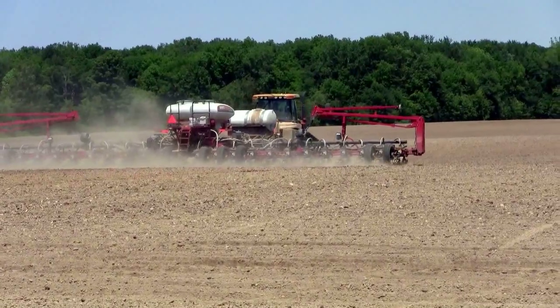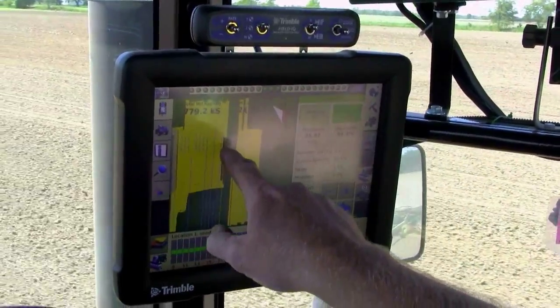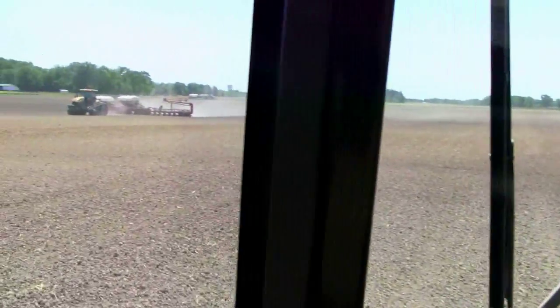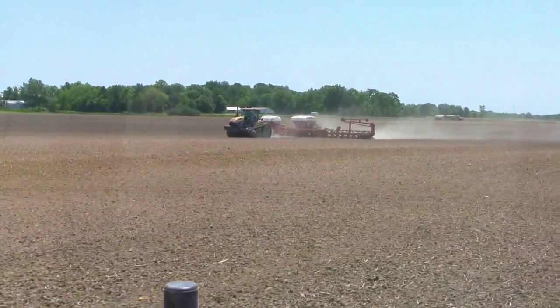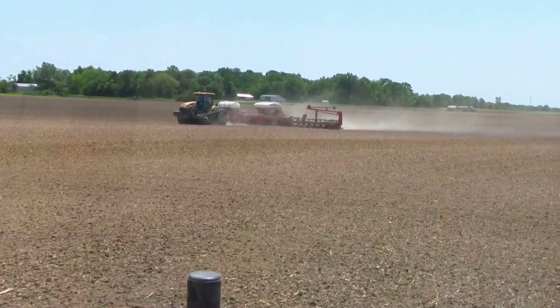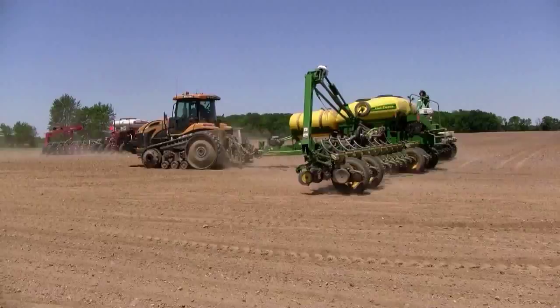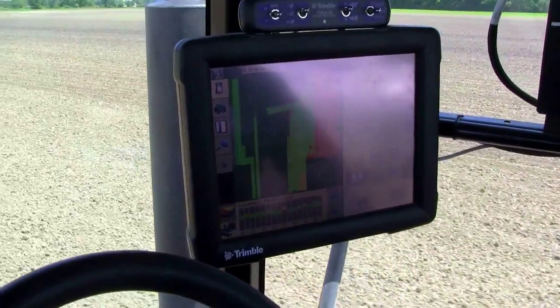It gives us an advantage in planting. If a rain's coming up and we've got a couple hundred acres worked and we're wanting to try to get that done before the rain, we can jump two planters in the same field and get it done. If one planter goes in and plants the inroads first — kind of does the boundaries of the field — the second planter pulls in and automatically shuts off because it's synced up with vehicle number one.